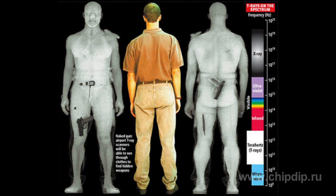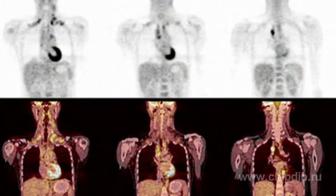In medical institutions, terahertz tomographs are used widely. Unlike X-ray, they do not penetrate inside the body — they merely show the upper body layer: skin, vessels, and muscles, which makes it convenient to diagnose tumors.